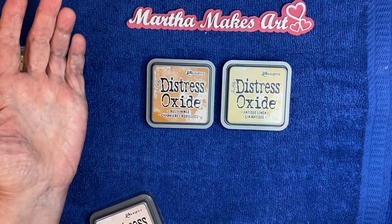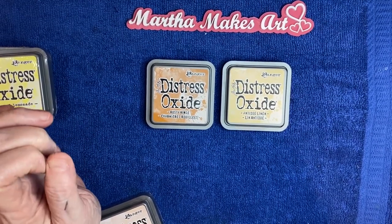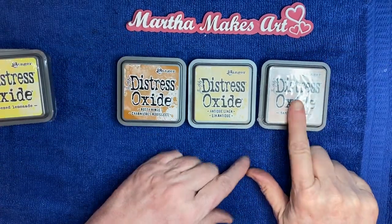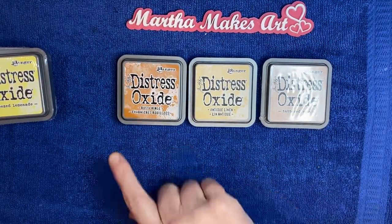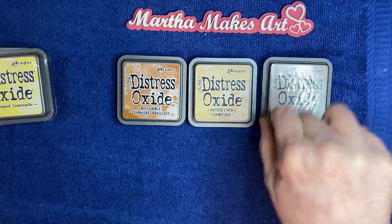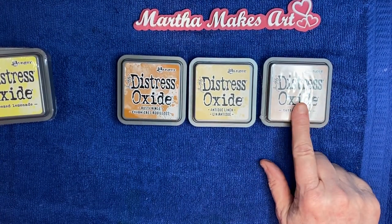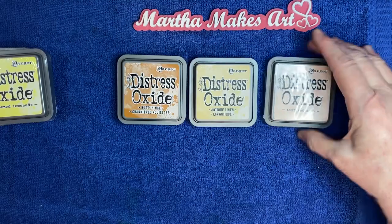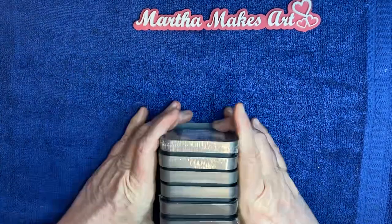I had a $5 or $10 off coupon plus 30% off, so I got three from Michaels. One they didn't have in stock so they mailed it to me — shipping was free, surprisingly, or I wouldn't have bought it. I've been wanting the Tattered Rose shade since I saw someone called Pink Strawberries using it. So now I have eight distress oxides and hope to buy more next month.